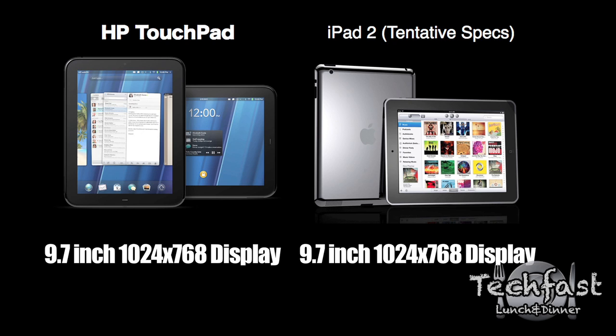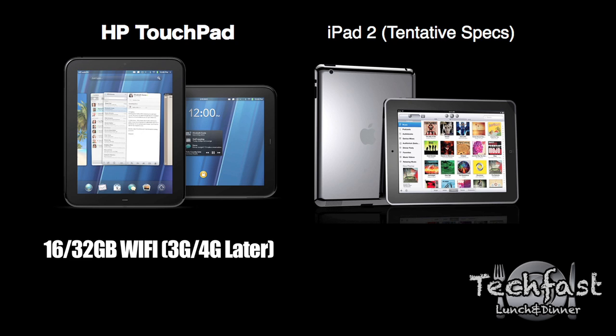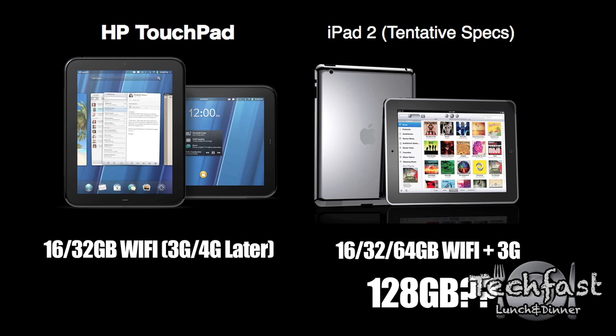As far as storage goes, the TouchPad is going to come out with either 16 or 32 gigs. Currently the iPad goes in 16, 32, and 64 gigs, and I wouldn't be surprised to see the second generation support 32, 64, or possibly even 128 gigs. So currently the iPad has the edge as far as storage goes.